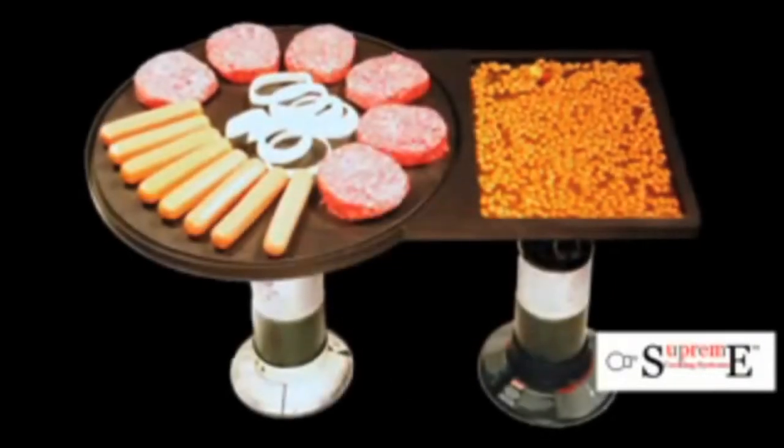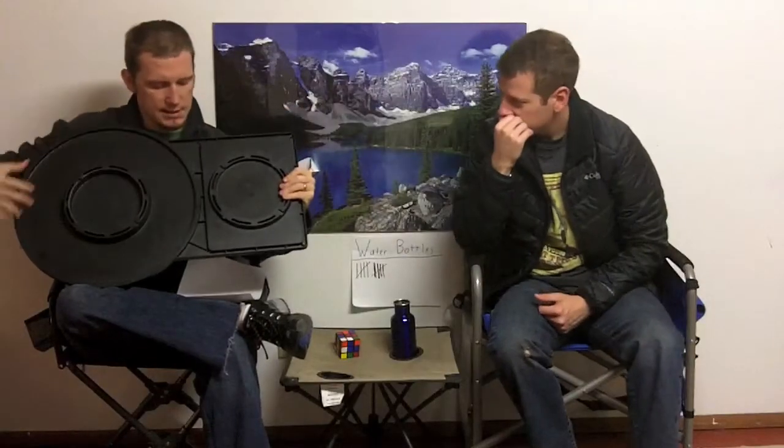A little bit about this product: this is from Carl Lee, the designer and owner of Supreme Cooking Systems. He has designed this really great cooking surface. Here's the reason why it's good — you can cook this over two gas stoves, one on each side. They have sections on the bottom where you can set it down. Or you can use this over open fire.